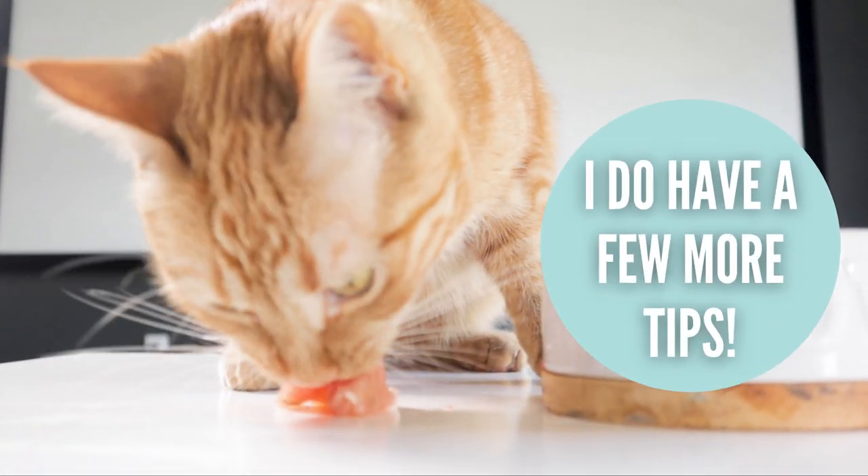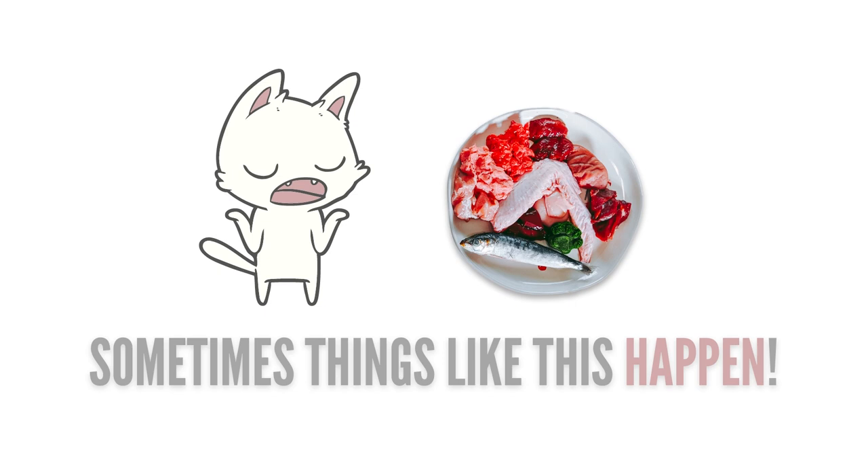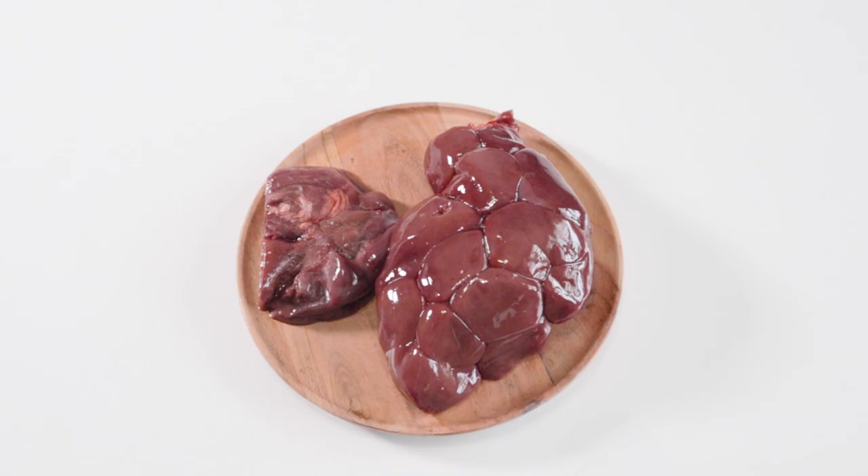I have a bunch of other tips you can try that are usually reserved for pets that are just transitioning, but sometimes regression happens and you have to start from the beginning again. Watch these videos to learn more.